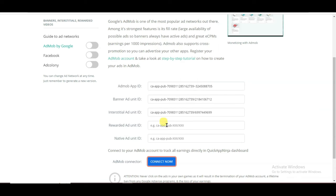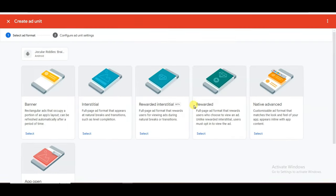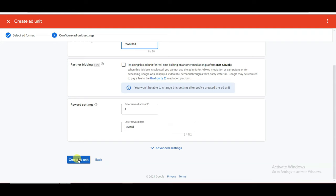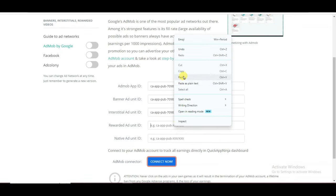Now I am going to paste the rewarded ad unit ID. Go on AdMob, click Done, click Add Ad Unit. Here is showing the rewarded option — click Select. Type your unit name, scroll down, and click Create Ad Unit. Click here to copy this unit ID, then go on the Quick App Ninja platform and paste your rewarded ad unit ID.